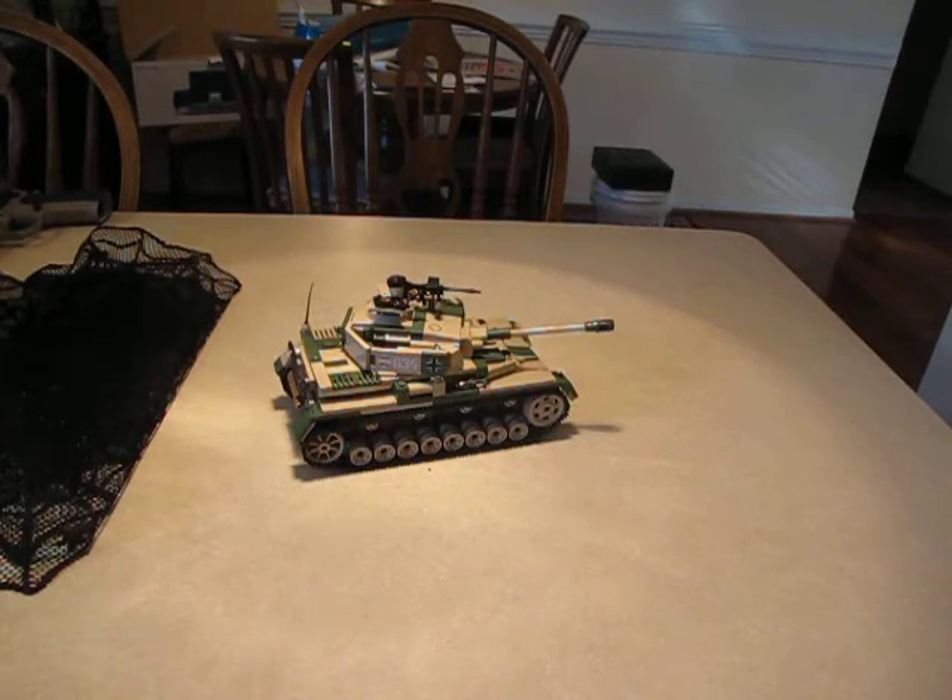8,553 were produced across all tank variants: the StuG IV, the Jagdpanzer IV tank destroyer, the Wirbelwind self-propelled anti-aircraft gun, the Brummbär, the Sturmpanzer IV, the Nashorn, and the Ostwind.